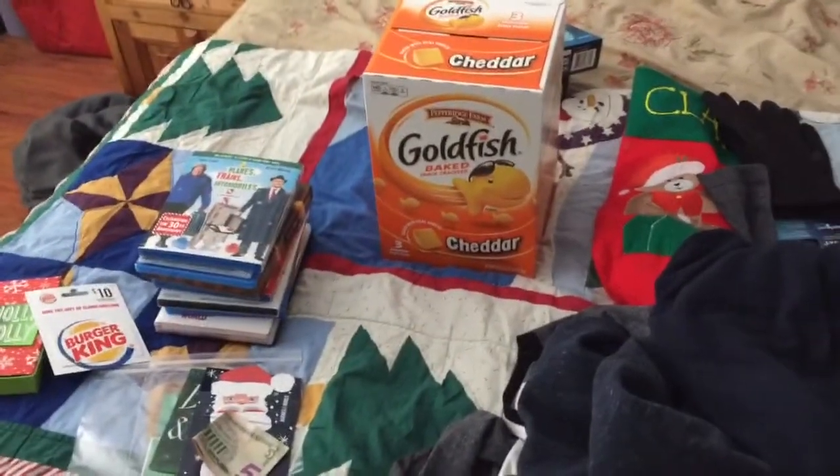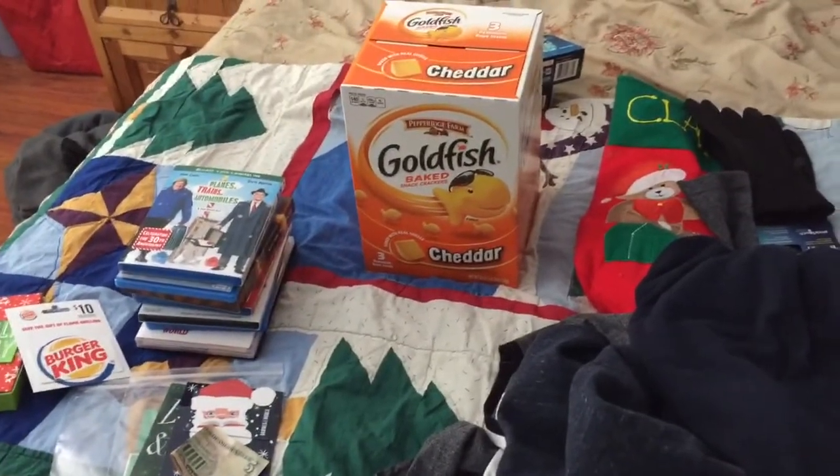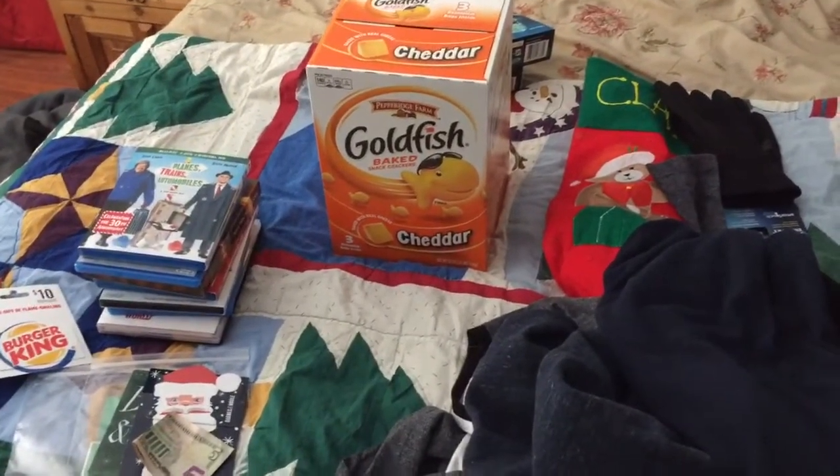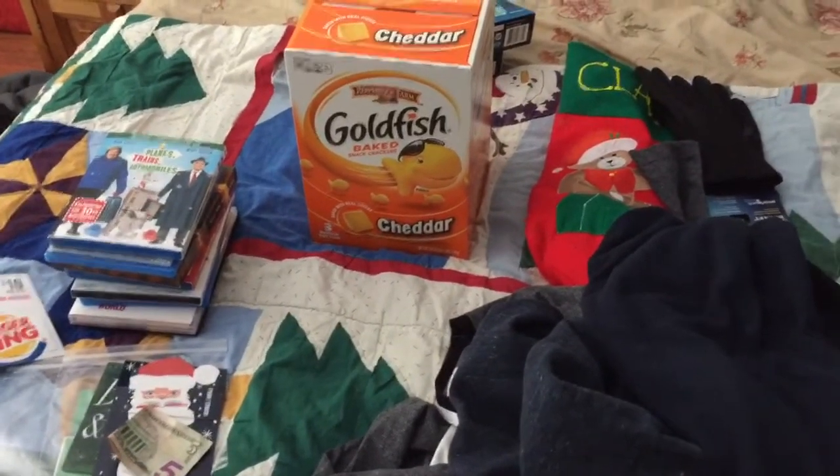That's what I got for Christmas 2017. Hope you liked this video. Hope you have a great Christmas like I did, and stay tuned for some more videos — I might do some more movie updates this Christmas break.